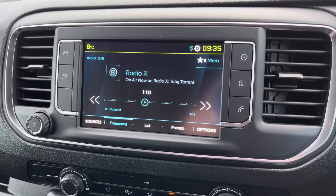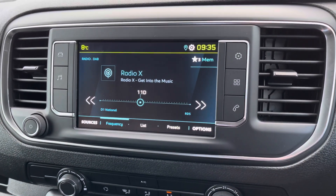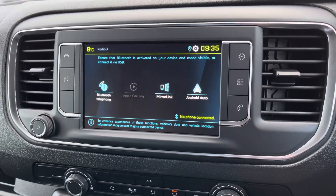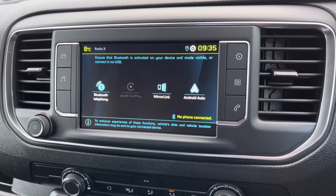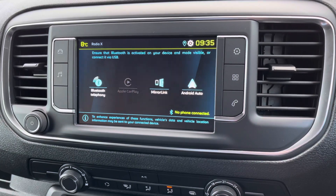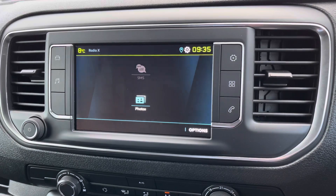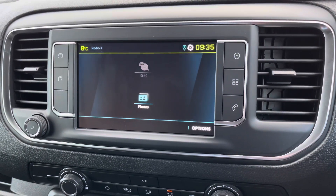The 7-inch multi-function colour touchscreen has many different features, which includes DAB digital radio. You can connect your telephone via Bluetooth or alternatively connect via Apple CarPlay and Android Auto on MirrorLink. When you do, you can then view your phone's navigation on the screen. You can also view photos and SMS messages.